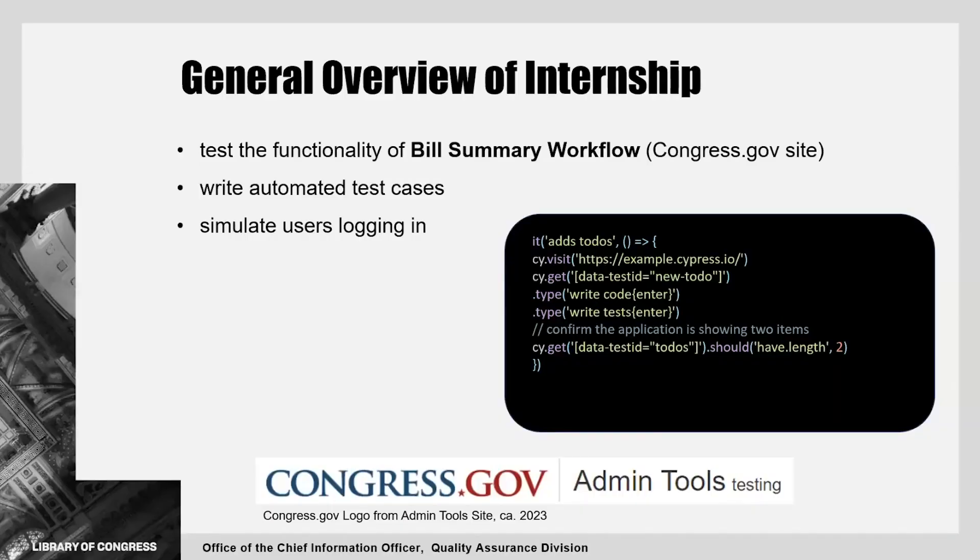In terms of my internship, we would test the functionality of new features made to the site called Bill Summary Workflow. This site organizes real bills passed from the Senate that could be turned into law. It's my job to write automated test cases to simulate real users logging in with their credentials and using the site to write summaries for recently passed bills. And on the right, you can see an example of Cypress code that is used to build automated test cases and that I use day-to-day.